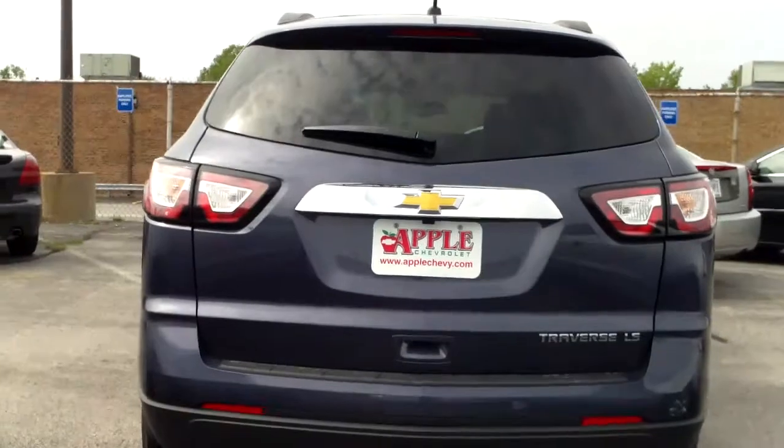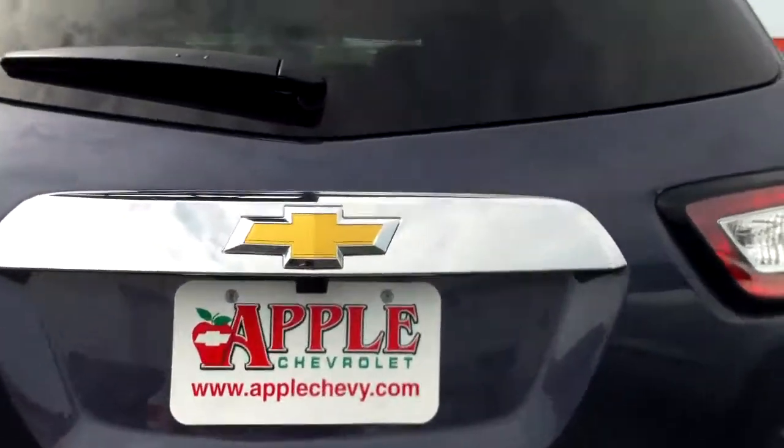Brand new taillights for the Traverse this year — they're awesome, kind of remind me of Catwoman. This does have a backup camera.